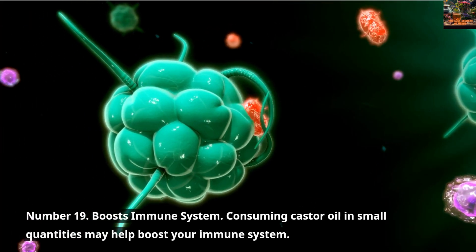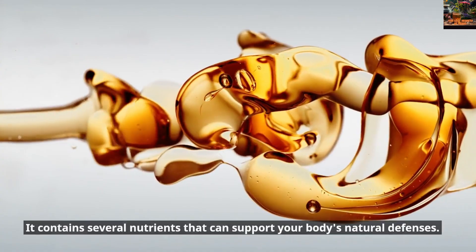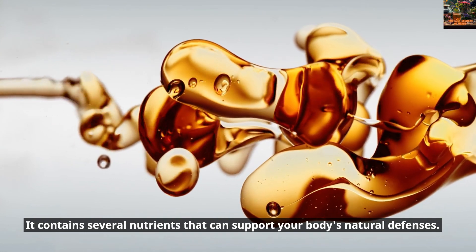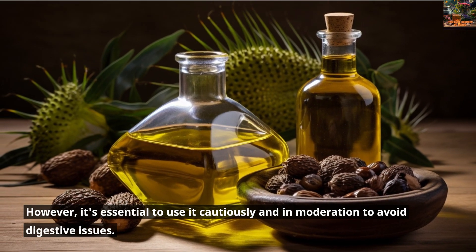Number 19: Boosts Immune System. Consuming Castor Oil in small quantities may help boost your immune system. It contains several nutrients that can support your body's natural defenses. However, it's essential to use it cautiously and in moderation to avoid digestive issues.